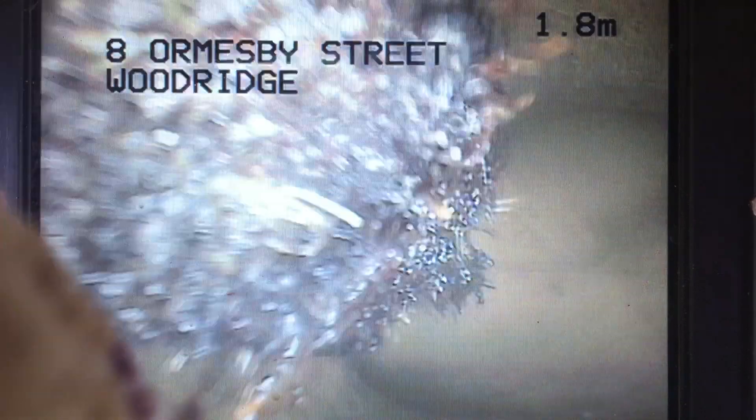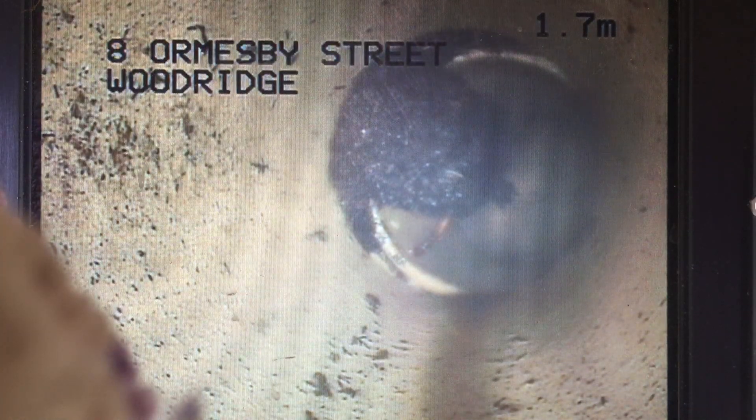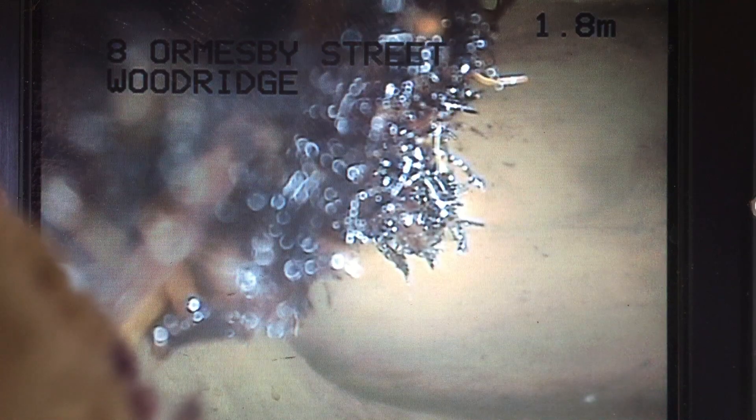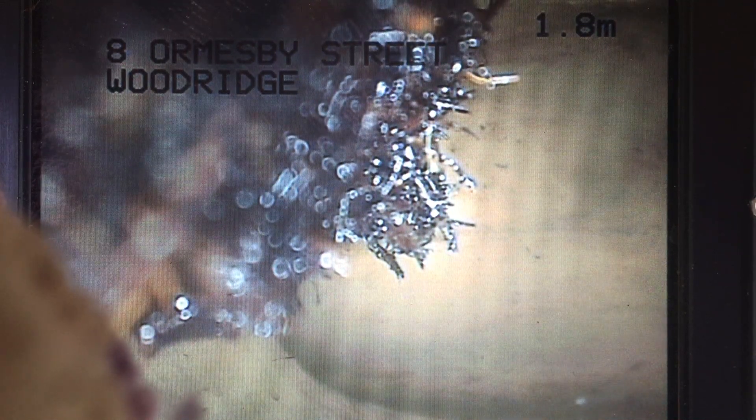Definitely got a root intrusion here. Now I think, looking at that, I believe that may be the junction from the DT coming across where the DT and the toilet drain combine. So we definitely do have a root intrusion there. I'll just mark the location — I'll just check, I think I am a little bit further along.